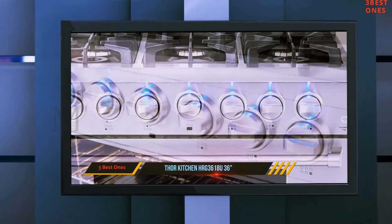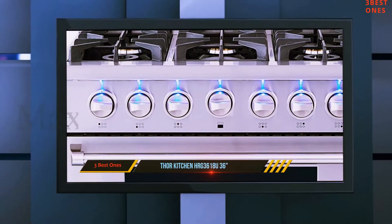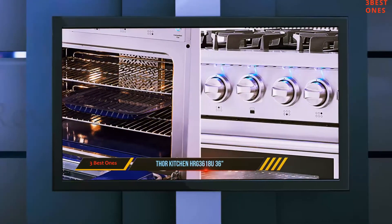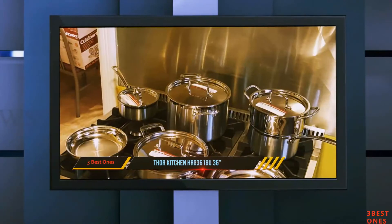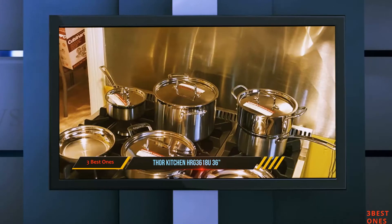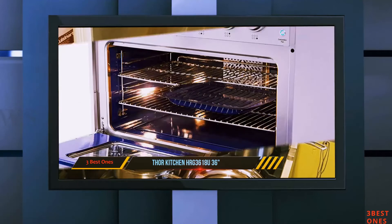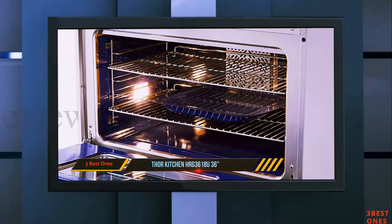The oven is set with a double pane window to allow you to watch your food closely. There are also two halogen interior lights to make it especially easy to view your food. If you are a bit of a novice when it comes to cooking, this model helps make things easier. The high-powered 22,000 BTU convection oven cooks food especially quickly and easily, and the infrared broiler is designed to help make cooking a wide range of dishes a breeze.